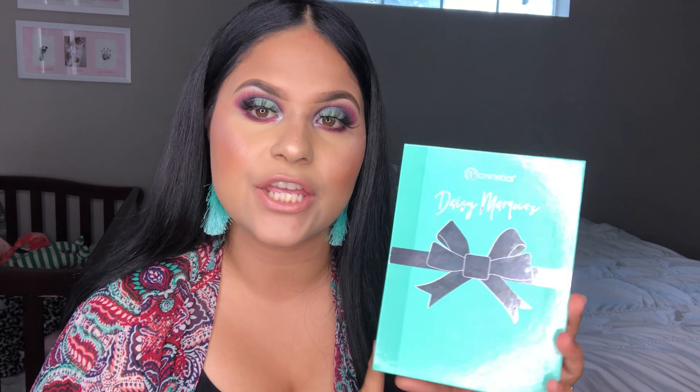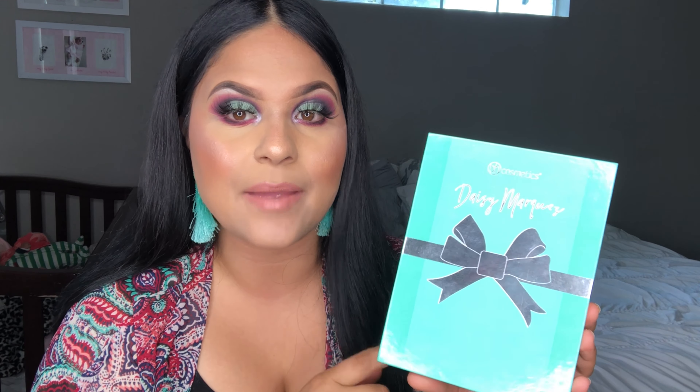This is what it looks like — this is the box it comes in. On the top it says VH Cosmetics, it has her signature, and a sneak peek of what the palette looks like inside. The packaging is super duper cute. The palette is absolutely stunning — same color as the box, except it has a bow, the VH Cosmetics logo, and her signature again.